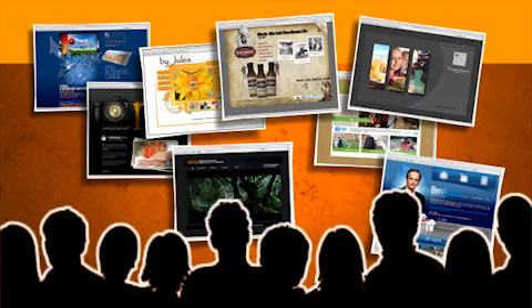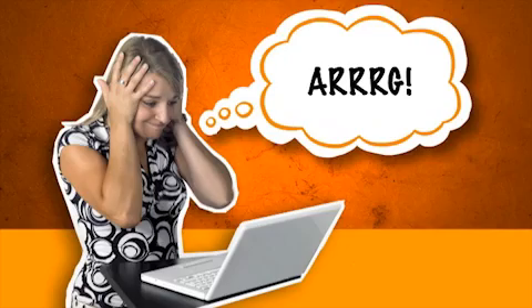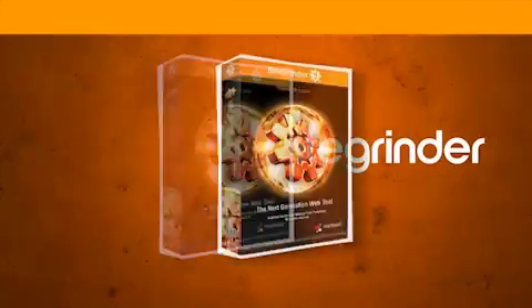Join the thousands of graphic designers, photographers, educators, and everyday Photoshop and Photoshop Elements users that depend on Site Grinder to build and publish their custom websites. If you're out there weaving your dream website and it's harder than you thought and not turning out quite the way you envisioned it, get Site Grinder today and watch your dreams come true.